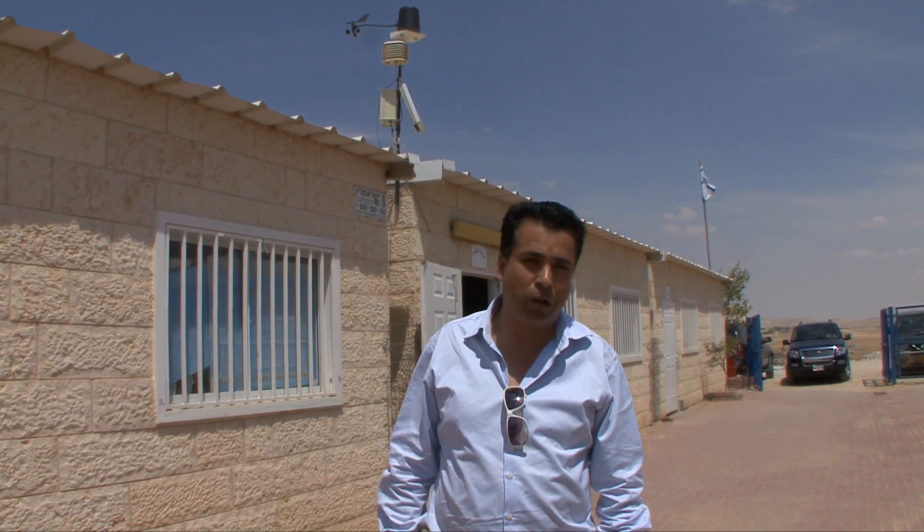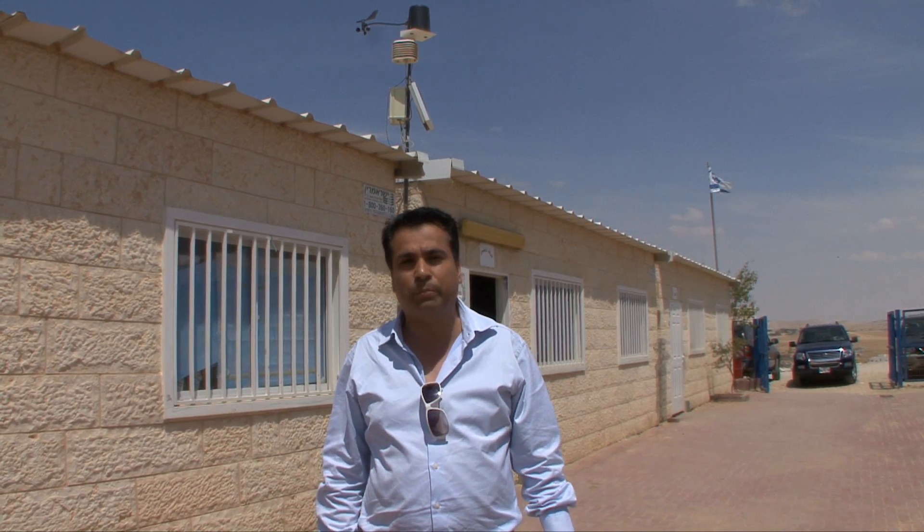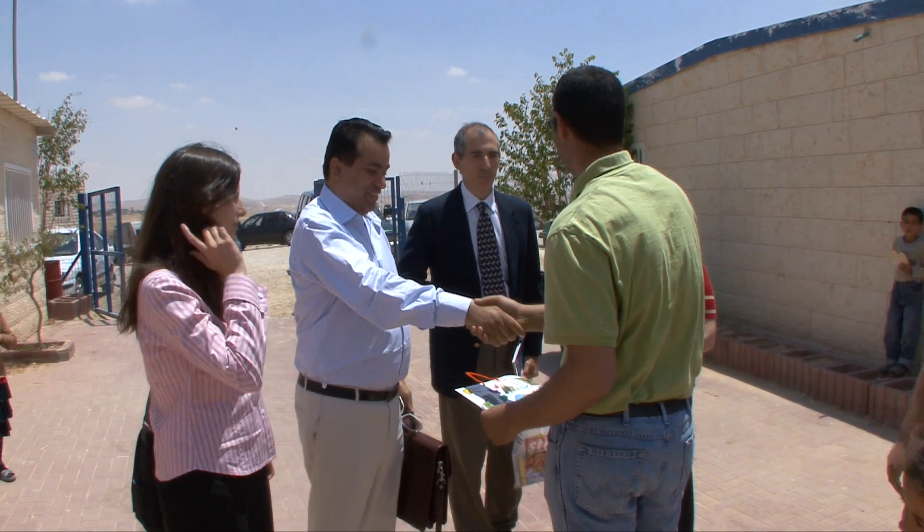Recently, I have noticed that the Bedouin sector — especially many schools — are interested in being involved in the GLOBE project, due to the fact that it has become a part of their routine life.